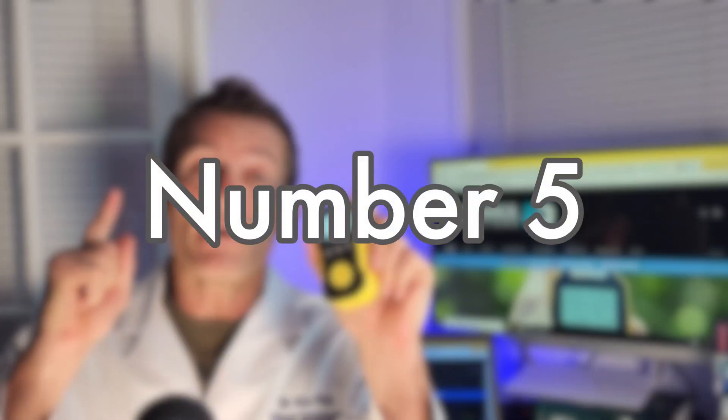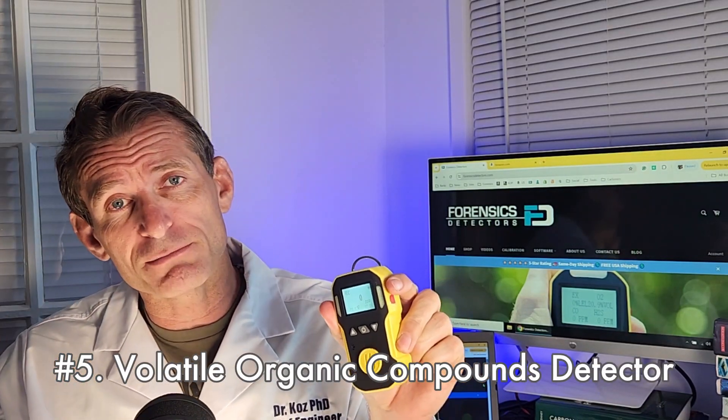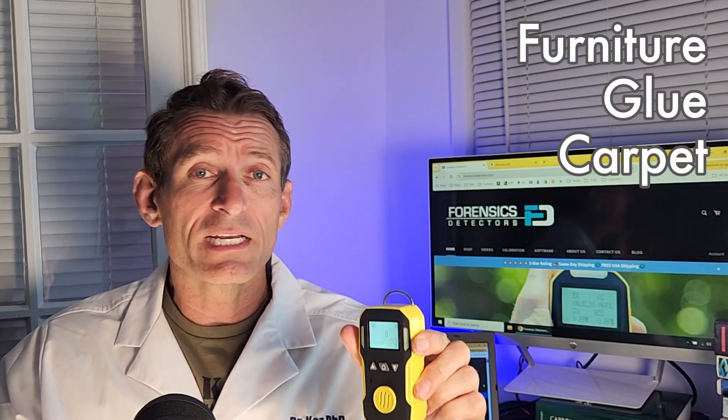Number five important toxic gas for you at home is volatile organic compounds. Many people, including myself, are sensitive to volatile organic compounds. These are various compounds that off-gas from things like furniture, glue, and carpet. VOCs go into your olfactory system, into your nose, and you're smelling them. For some people, they can cause headaches and nausea. This is your VOC gas detector that you could use to check the levels and make sure they're in the safe zone for you and your family.